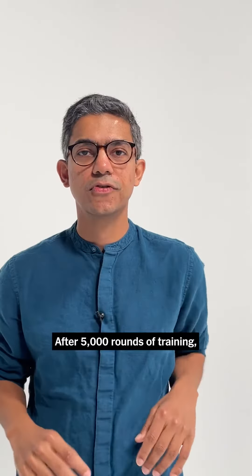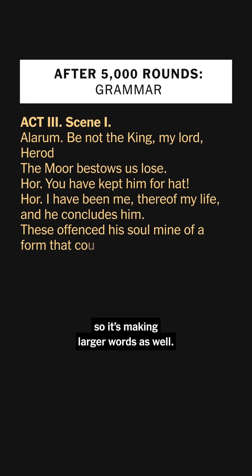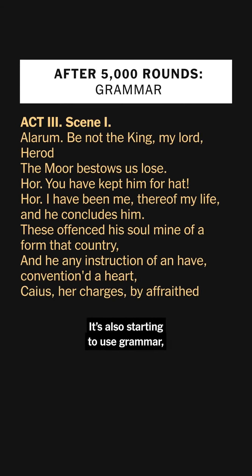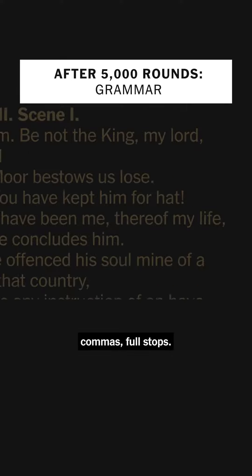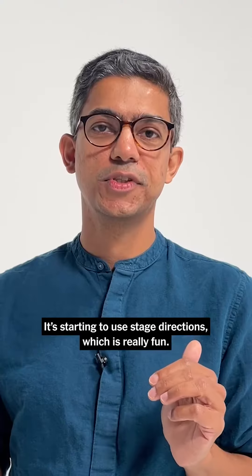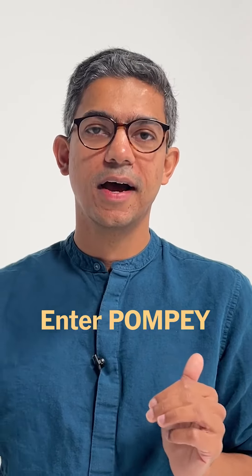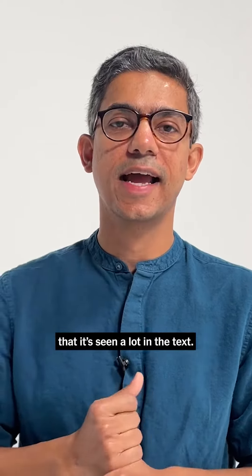After 5,000 rounds of training, we're starting to see a lot of improvements. Its vocabulary has grown a lot, so it's making larger words as well. It's also starting to use grammar — you're starting to see commas, full stops. It's starting to use stage direction, which is really fun. So it says things like 'enter Pompeii,' which is the kind of thing it's seen a lot in the text.